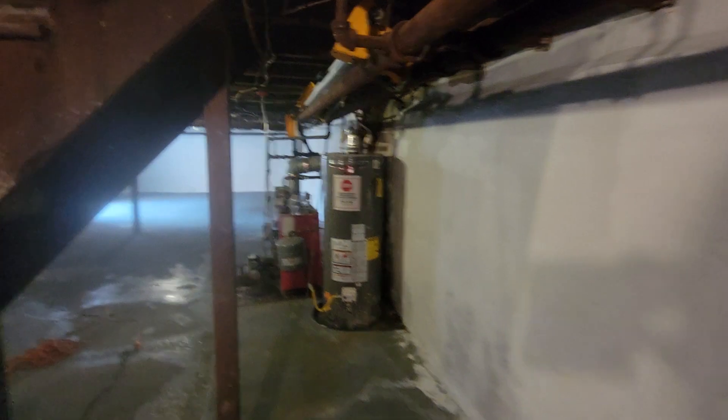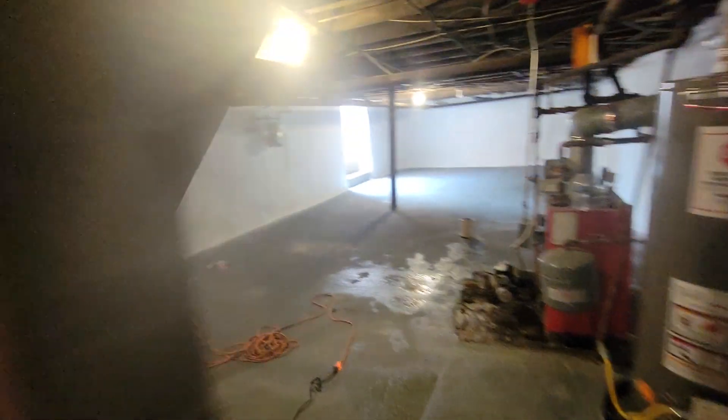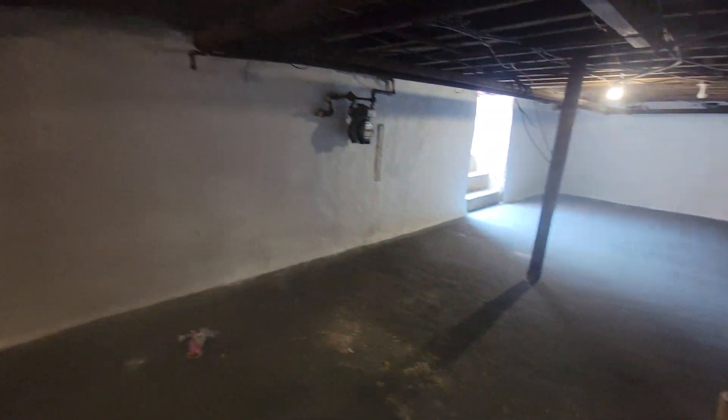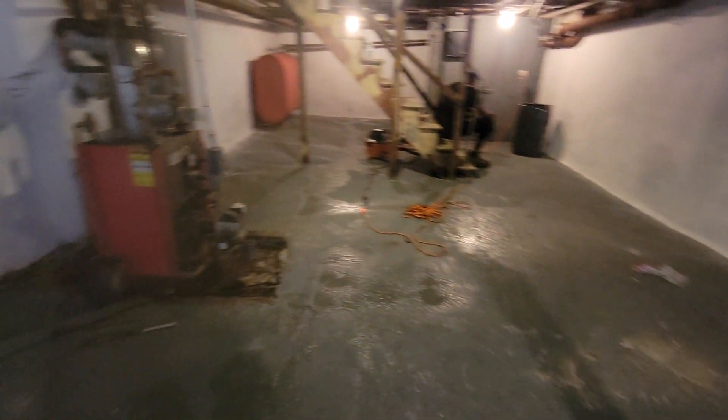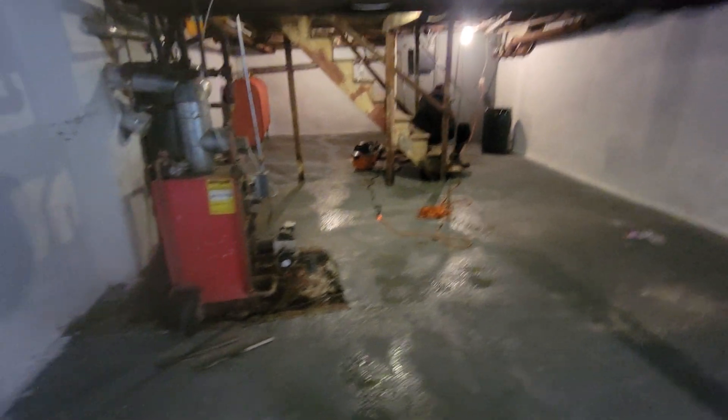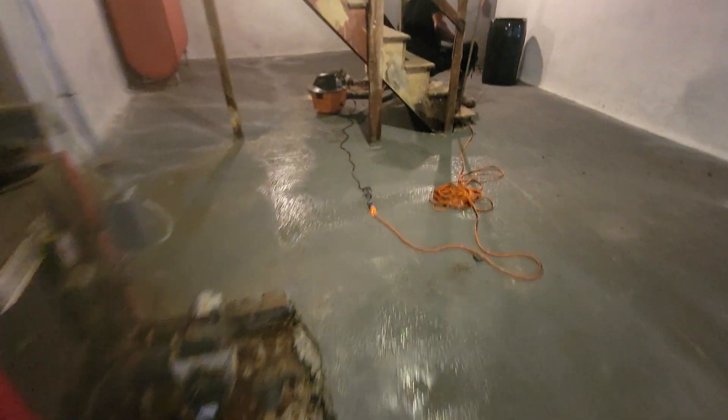Then we came in and dry locked the entire basement to lock out any moisture from ever penetrating into the basement. Then we lastly installed six and a half yards of cement on this basement floor to re-level it with a pitch to the drain there in the rear. Let me shoot in the back real quick and show you the drain that we installed.